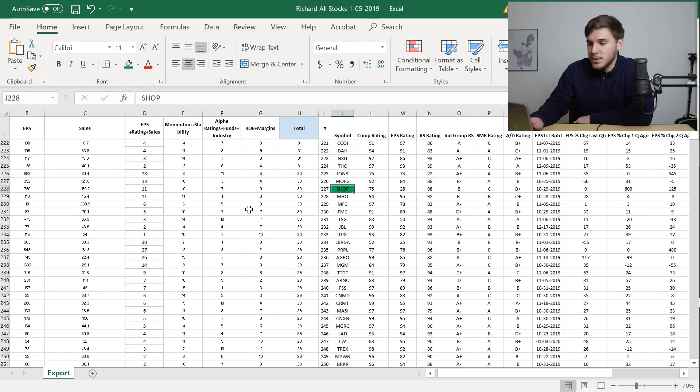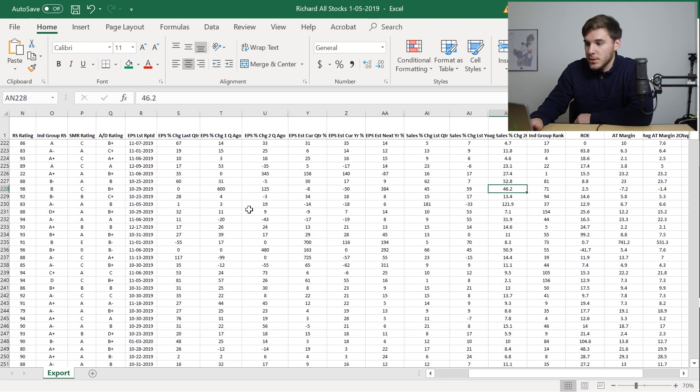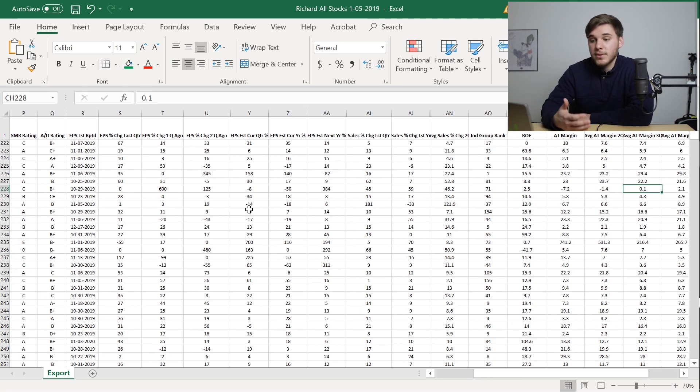Finally, we've got SHOP. You can see it's got a 75 composite rating, a 28 EPS rating, but a relative strength rating of 98. The EPS last quarter was zero, however it had really good growth the previous two quarters. The EPS estimates for next year are 384%, which is very good. You can see the sales are increasing 45% last quarter and averaging 46.2% the previous two quarters. Its return on equity isn't good at 2.5%, and its margins are also not that great.